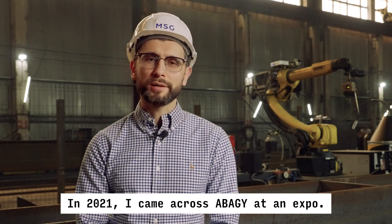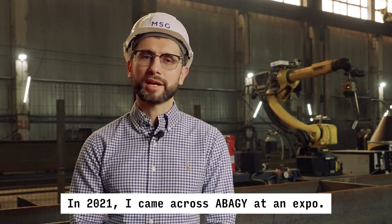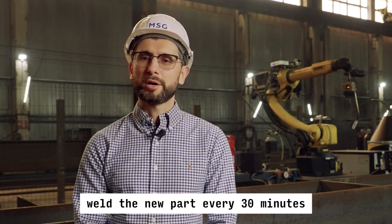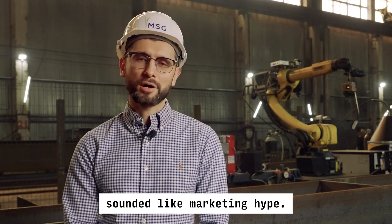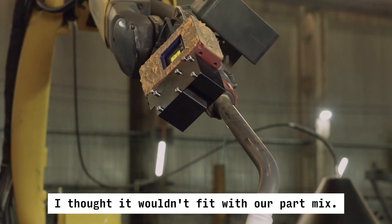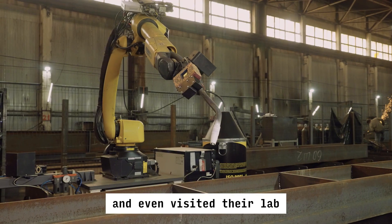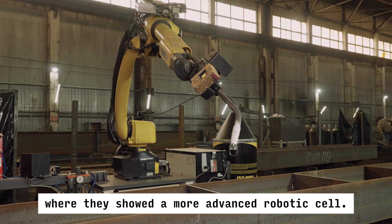In 2021, I came across Abadji at an expo. What they described sounded like science fiction. The claim that a robot could weld a new part every 30 minutes sounded like marketing hype. I thought it wouldn't fit with our part mix, but I kept following them on social media and even visited their lab where they showed a more advanced robotic cell.